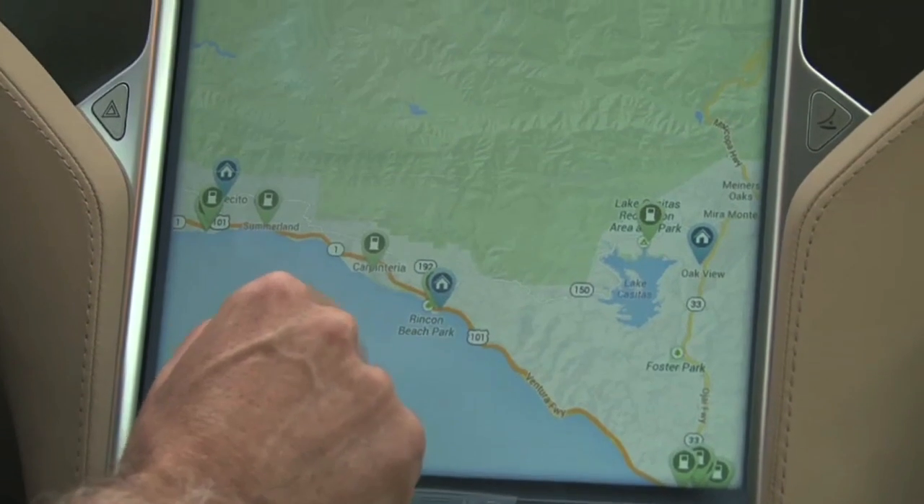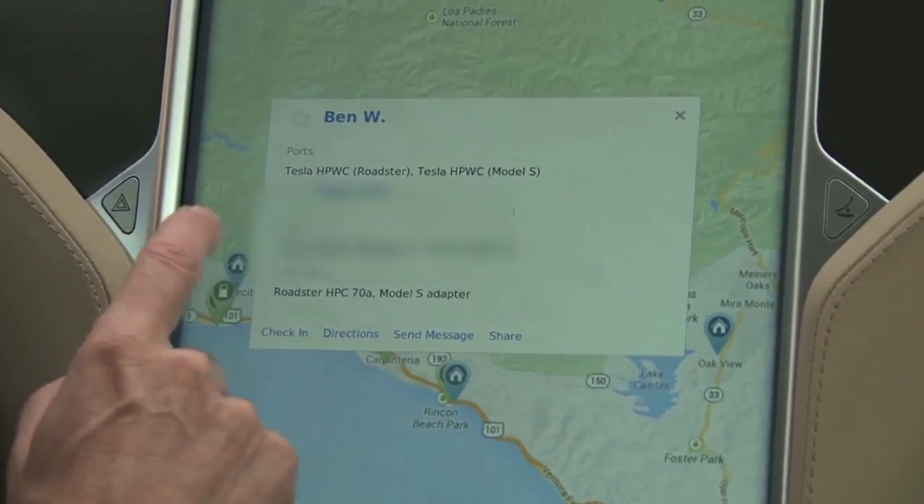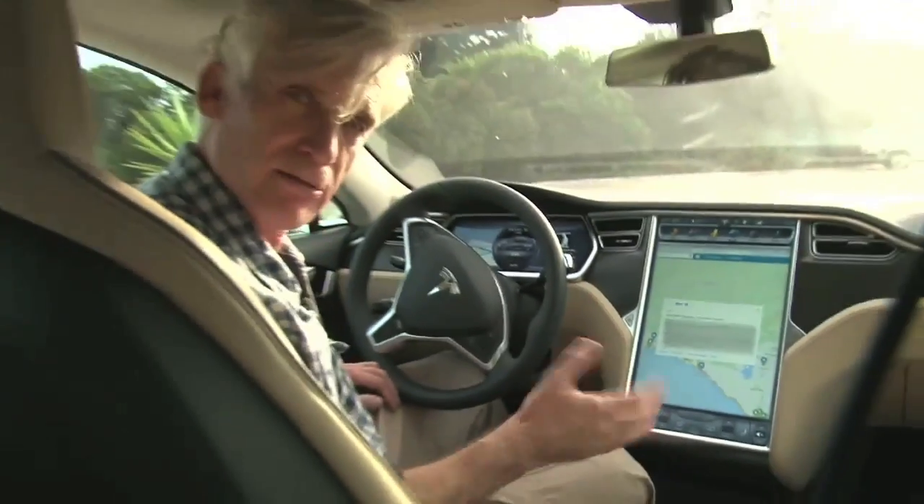Let's tap on it. And here he is — Ben W. He gives his phone number and his address. I'm going to ring him up and see if he'll give us some free electricity.